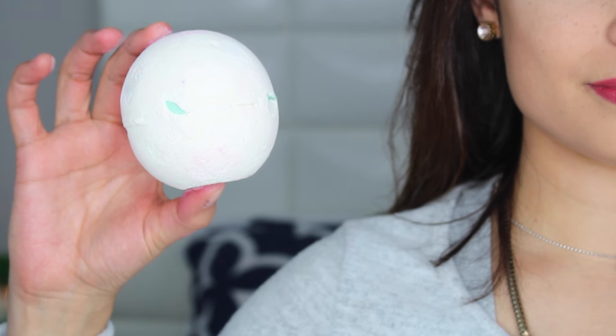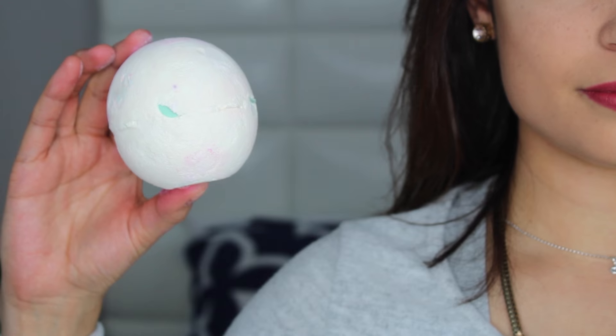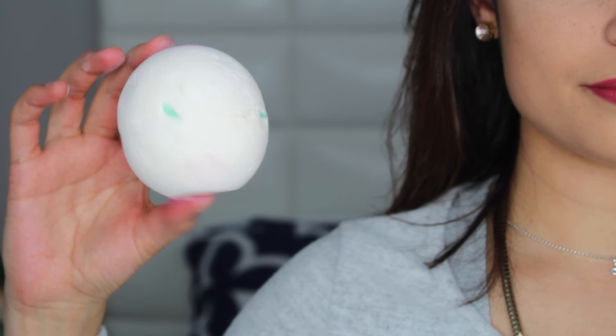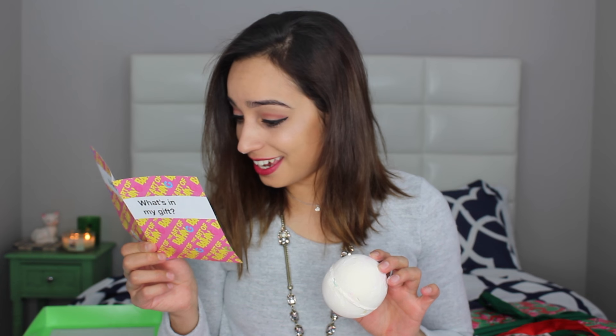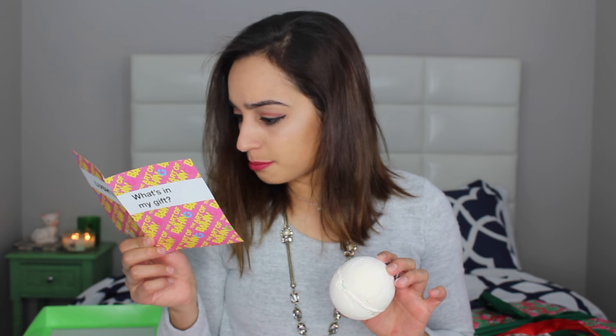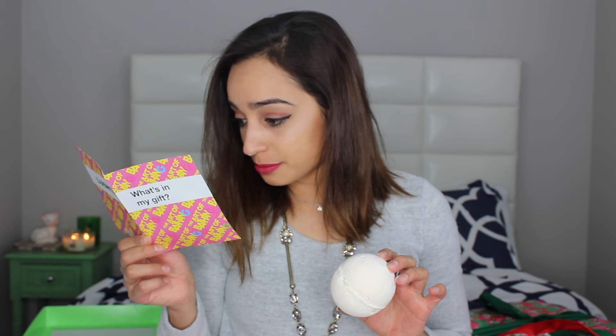This one is called Dragon's Egg and it is also a bath bomb — just a white bath bomb with hints of blue. This smells really nice, very subtle, nothing crazy. What's inside is fizzy candy, lemon oil, bergamot oil, and jasmine. That's what I smell in here — jasmine. This smells so good, I'm very excited about this one.